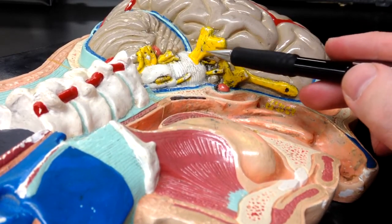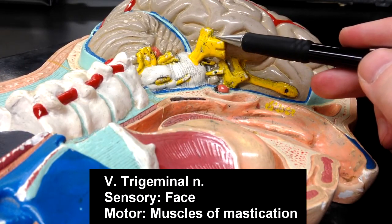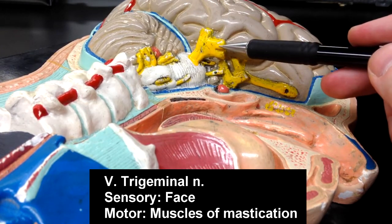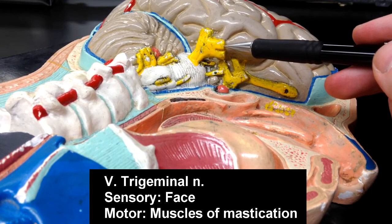Cranial nerve number five, the trigeminal nerve, is going to be a mixed nerve. It's going to have a sensory component and a motor component. The sensory component is going to be sensory to the face. The motor component is going to be to the muscles of mastication — the chewing muscles. So cranial nerve number five, the trigeminal nerve, innervates the chewing muscles.